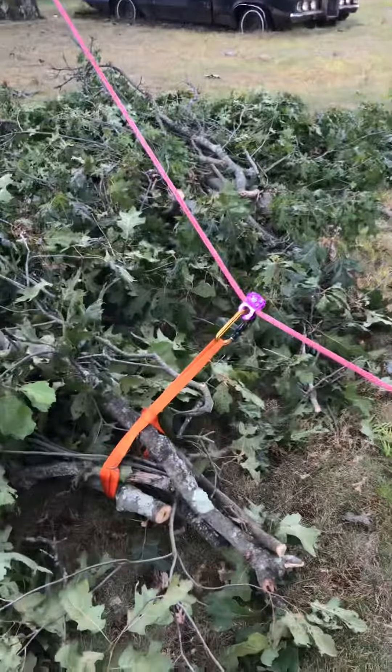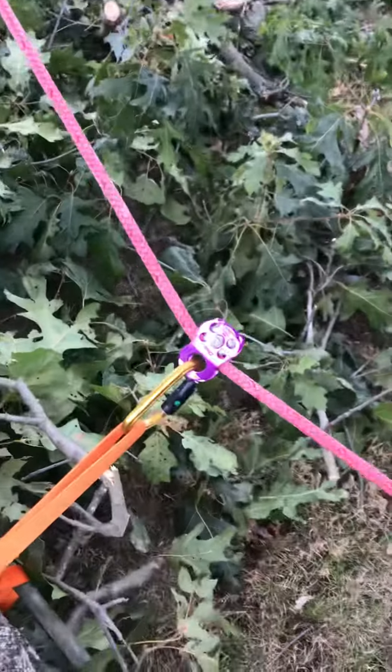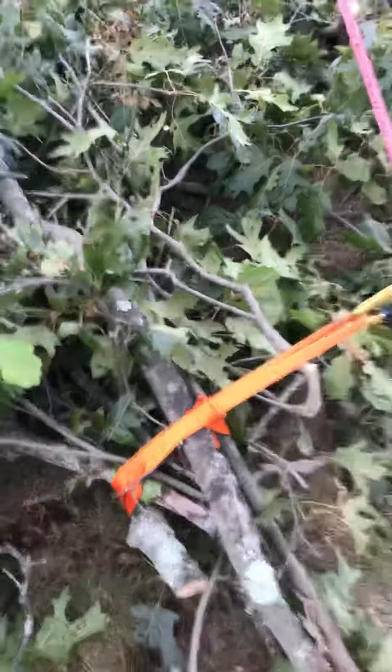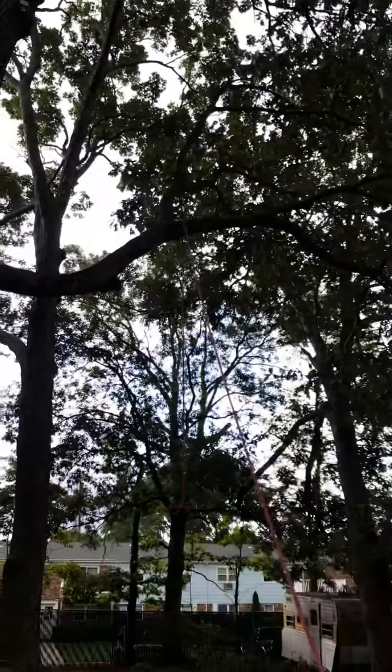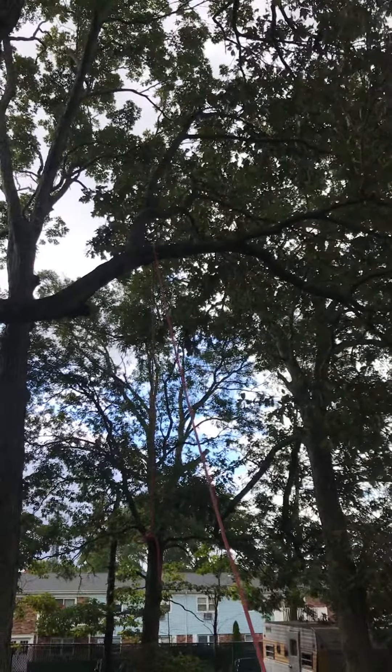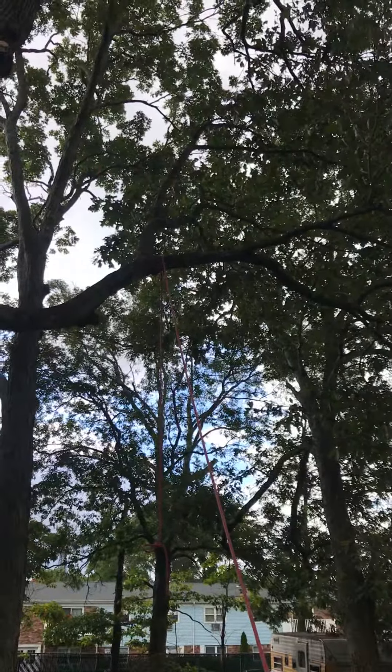Here's what I have hooked up: carabiner, CMI pulley, some kind of strap that I use. Tied up on that limb right there — I would have gone a little higher, but I think that's probably about it. And an Alpine butterfly knot.